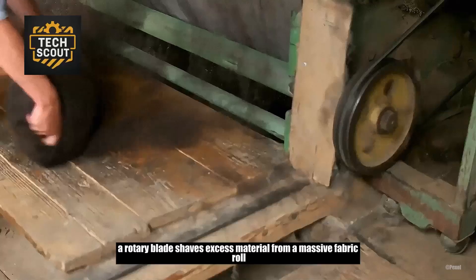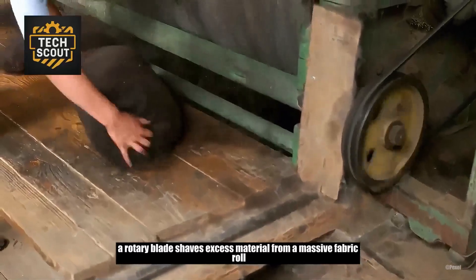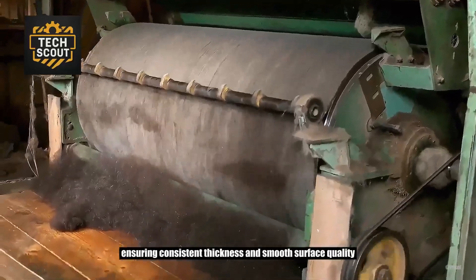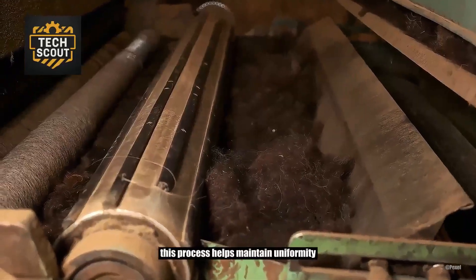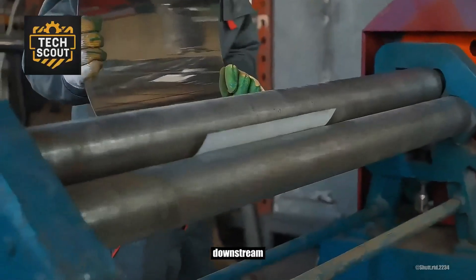A rotary blade shaves excess material from a massive fabric roll, ensuring consistent thickness and smooth surface quality. This process helps maintain uniformity before the fabric is cut and processed downstream.